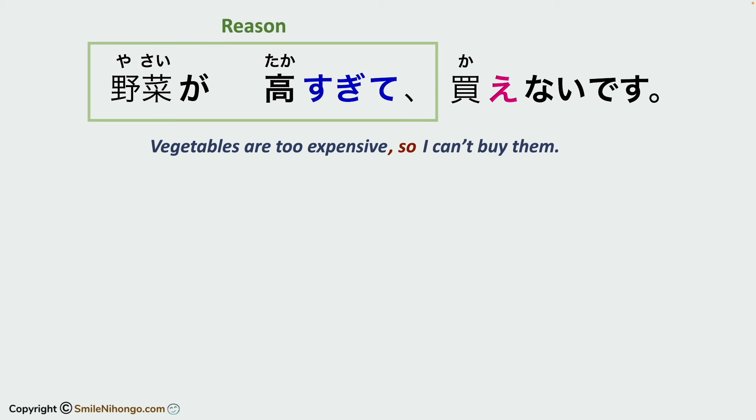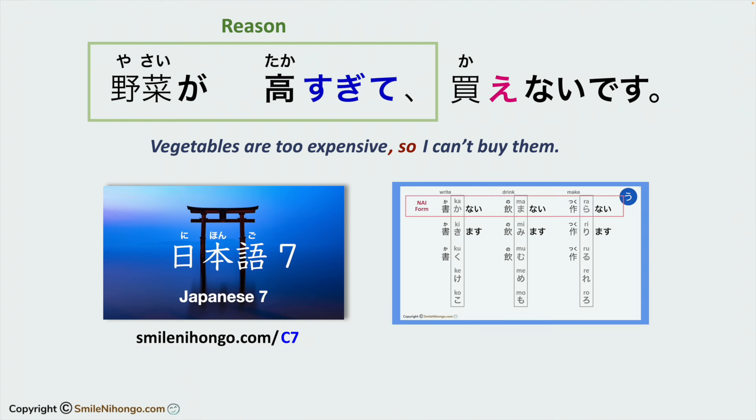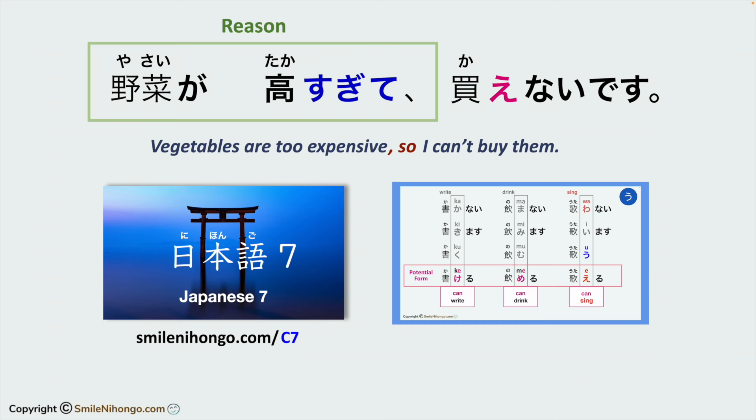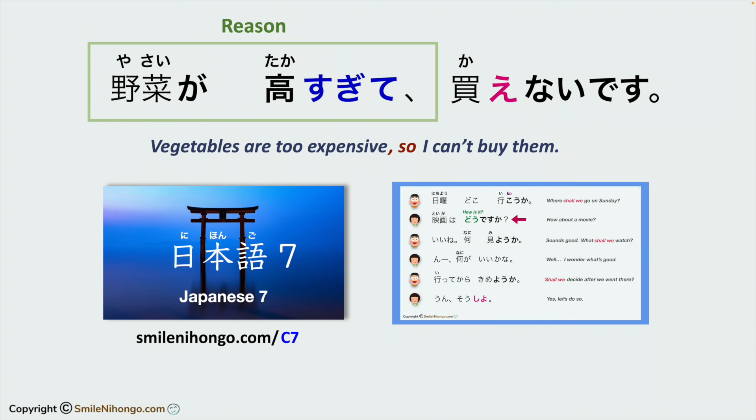Stating a reason in te form, like takasugite, works perfectly with potential verbs, and this is how we usually phrase it. So let's practice this format today. This lesson is a small segment from the online course Nihongo Nana: Potential and Volitional Forms. The course will teach you how to create and use potential and volitional verbs effectively. For more information, please visit smileonihongo.com/c7.